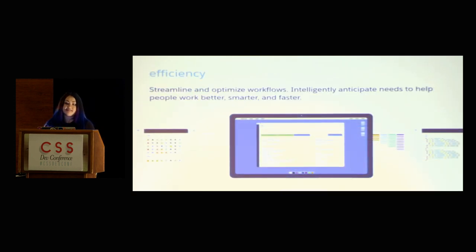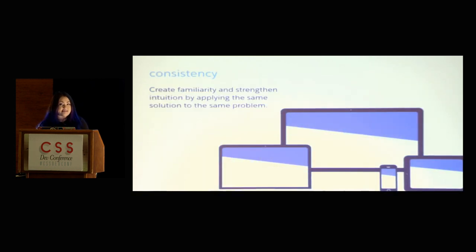Number two is efficiency — streamline and optimize workflows, intelligently anticipate needs to help people work better, faster, and smarter. And you might be surprised that number three, especially in a talk about a design system, is consistency. We truly believe clarity and efficiency are way more important than consistency — that's why it's number three. Create familiarity, strengthen intuition, and apply the same solution to the same problem. And the fourth principle is beauty — demonstrate respect for people's time and attention through thoughtful and elegant craftsmanship.